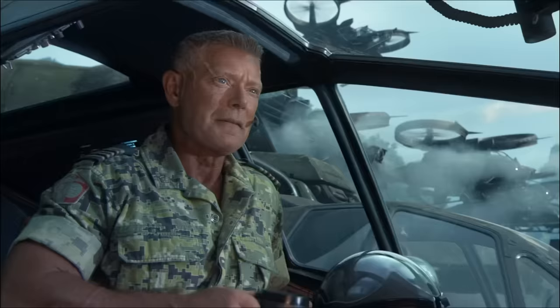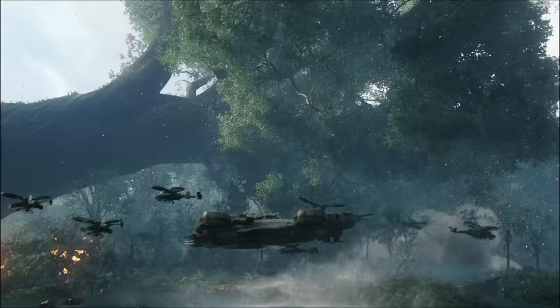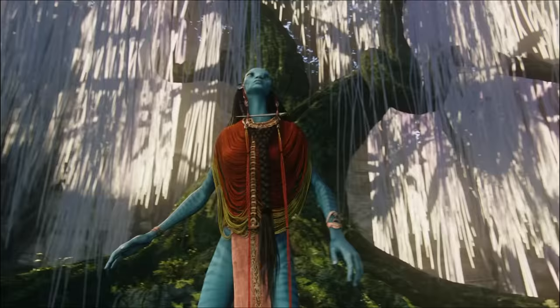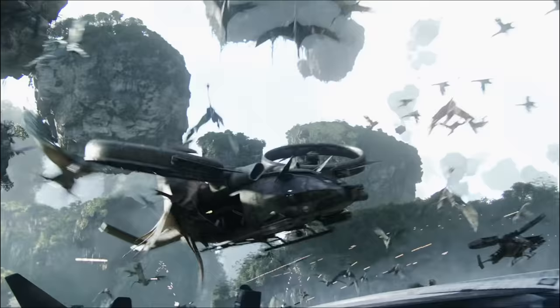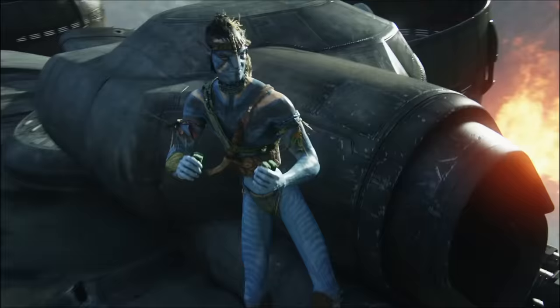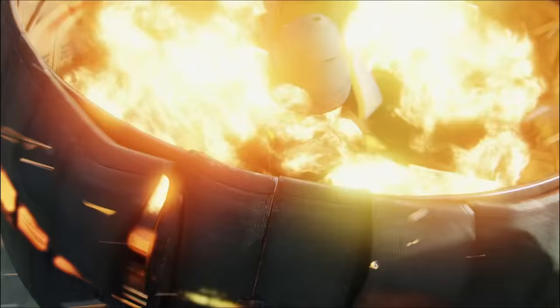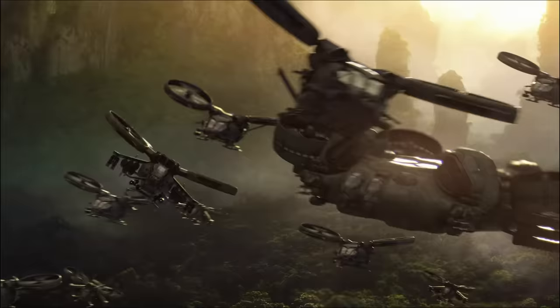Colonel Quaritch used these SecOps gunships to great effect. The Dragon and a flotilla of Samsons and Scorpions brought down the enormous Omaticaya home tree and were used in the assault on the Tree of Souls. Despite their technological edge, the flotilla could not withstand the combined efforts of the Na'vi clans and Pandoran wildlife, with the Dragon in particular being brought down by Jake Sully using grenades and one of its own missiles. Before that though, the gunships of RDA's SecOps had long proven themselves fearsome weapon platforms, and it was only through exceptional circumstances that they were defeated.